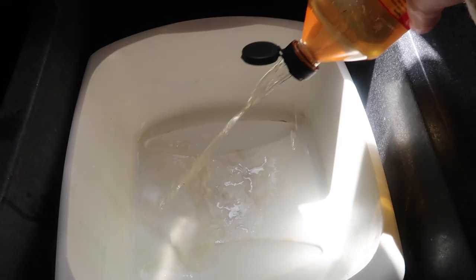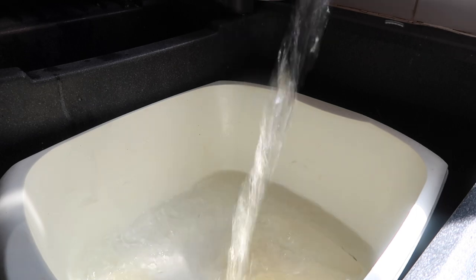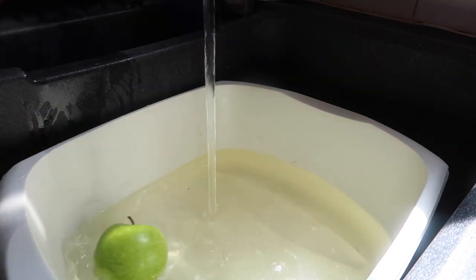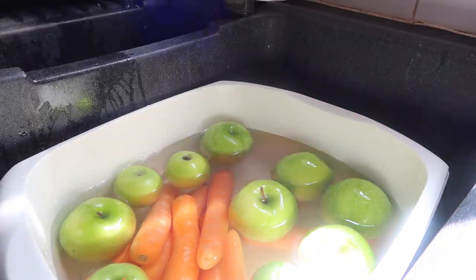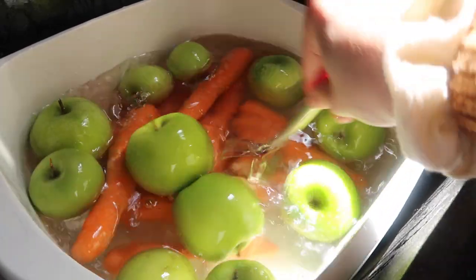For your produce wash, you're going to need half a cup of apple cider vinegar, half a cup of lemon juice, half a cup of water, and two teaspoons of baking soda. Pop that in your sink, put all your produce in, leave it to soak, and you will see what comes off. Rinse it out, dry it off, and you're done — such an easy way with pretty standard household items.